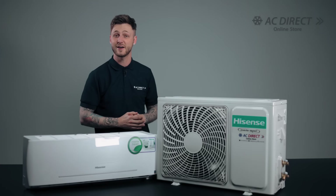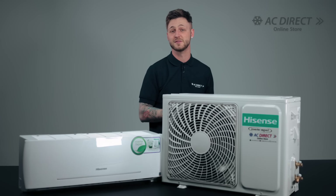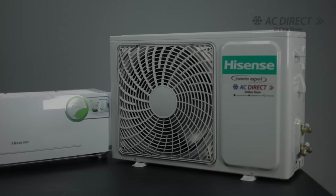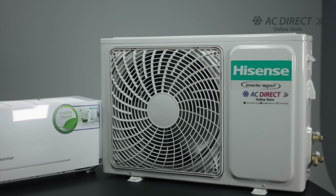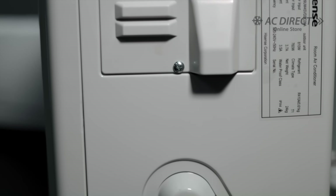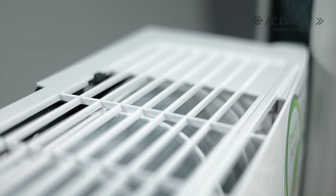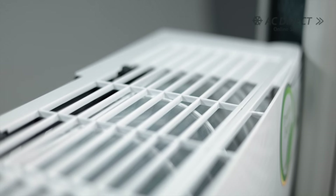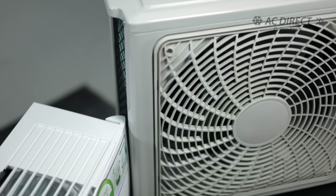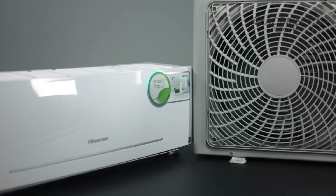The Hisense air conditioners further distinguish themselves with their unique voltage mutation self-adaptive technology. They can seamlessly handle voltage supplies varying from 150 volts to 264 volts, ensuring consistent operation even through load shedding, weak power supply, or solar applications. This effectively solves voltage variances and improves stability of the system's operation, which in turn protects the system from failure.